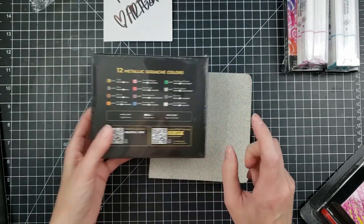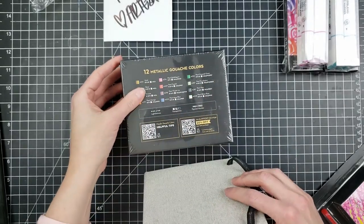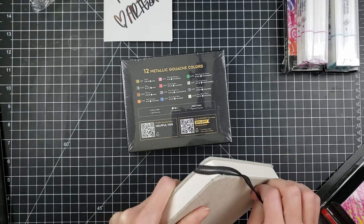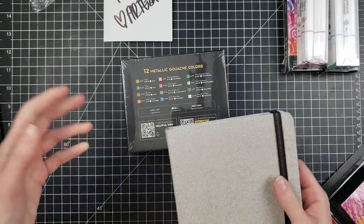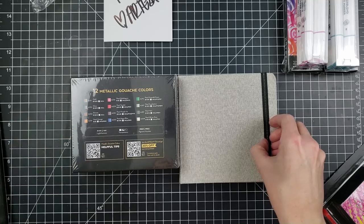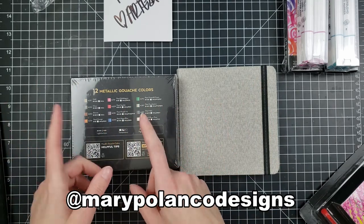I'm definitely going to give away one of these watercolor books along with this 12 metallic gouache set, because I already have that. In fact, let's do the giveaway in this video! Just comment below — what's your favorite Arteza product, or anything you're into lately. I'll pick a winner within two weeks and post it on my Facebook page and Instagram, so follow me there so you don't miss the announcement.